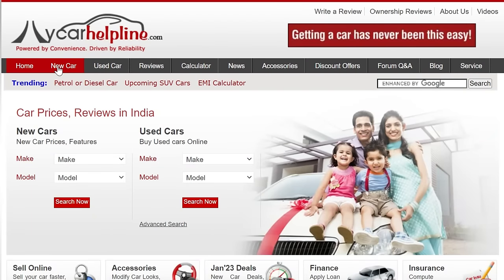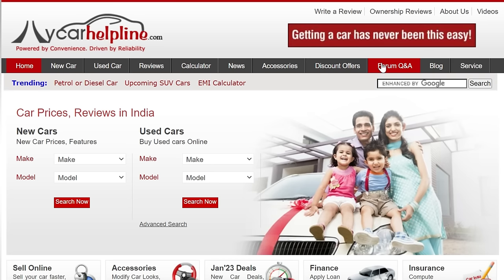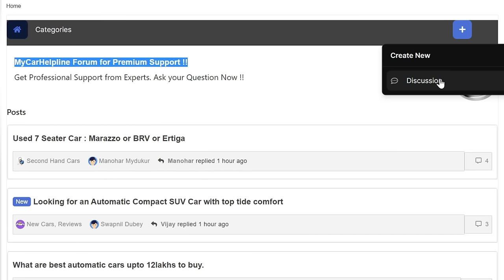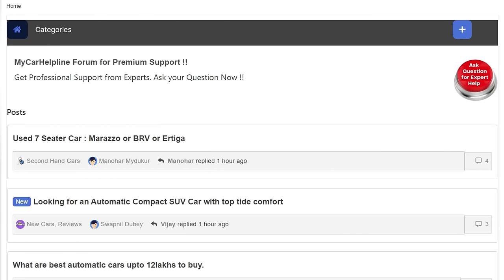You will find all the details at www.mycarhelpline.com — discount offers, new cars, road tax, insurance, finance, and the My Car Helpline Forum, which is the best place to get an expert opinion. I hope you liked this video. If so, please like, share, and subscribe to My Car Helpline for the best updates on the auto sector. Thank you.